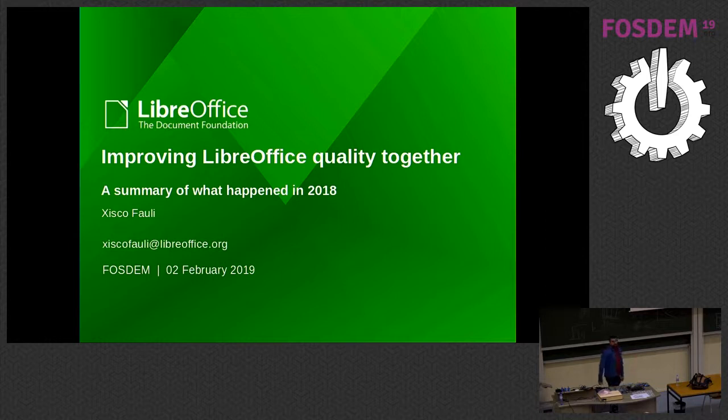Welcome everyone, my name is Trisco Fowli, I am the QA engineer at the Document Foundation. I started two years ago in this position, and in today's talk I'm going to talk about how to improve LibreOffice quality together — basically a summary of what happened in 2018.